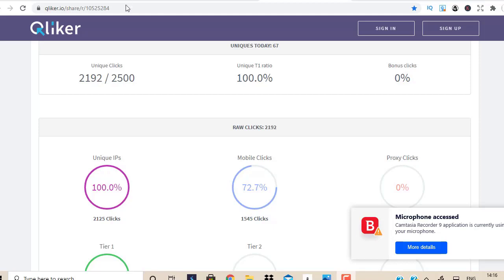As you can see on the screenshot right here, I'm using solo ad traffic myself — this is from a private vendor, a private solo ad guy that I know. I'm using solo ad traffic for my own business. You can see about 2,500 clicks ordered so far, 2,192 clicks delivered, with 100% tier one traffic ratio.